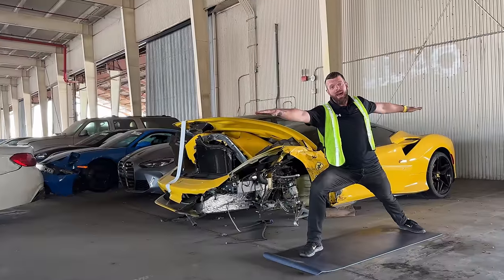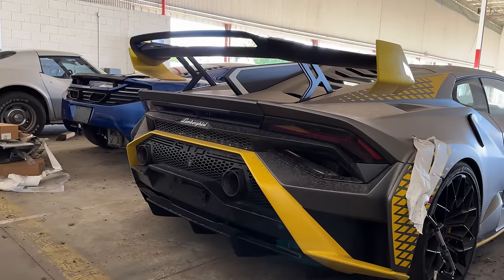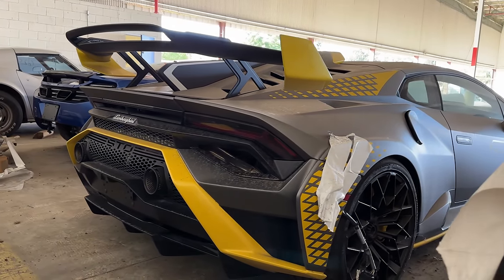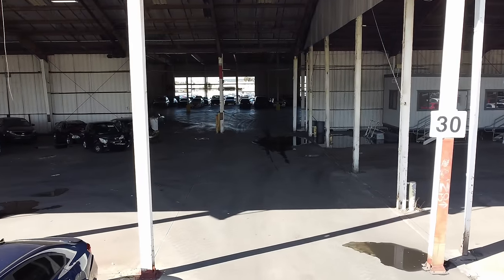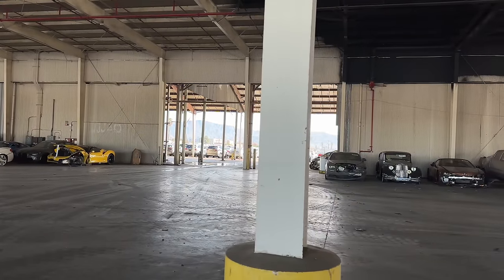Guys, welcome back. Today we're at Copart in beautiful Los Angeles and everything you've heard about California turns out it's true. Legally you have to do an hour of yoga a day, it's insanely expensive, and of course the supercars — they're everywhere. So it should come as no surprise whatsoever that tucked away on the outskirts of LA lies this metal building full of wrecked exotics.